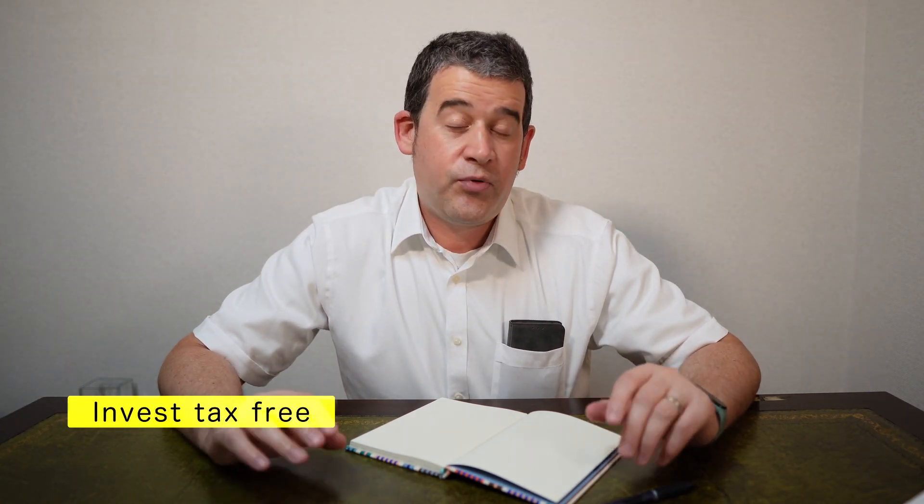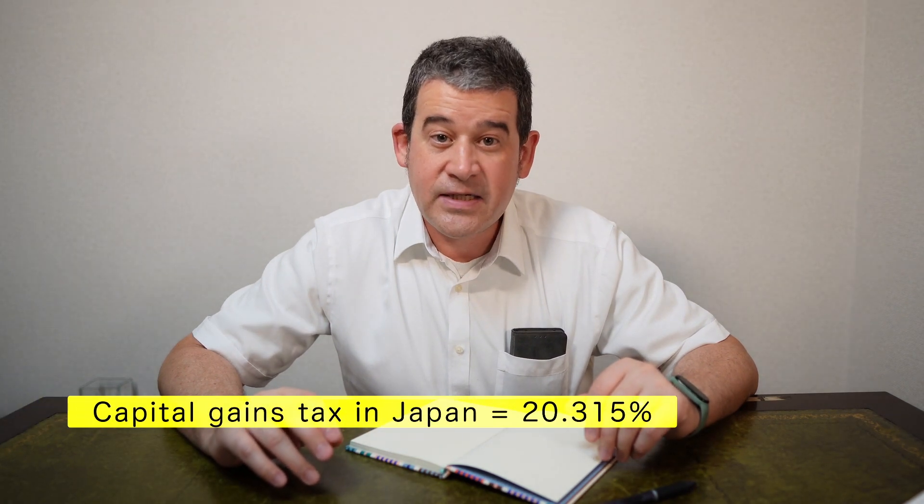For everyone else, Tsumitate NISA is a great way to invest tax-free. Any profits you make in the account — if you have a capital gain, meaning you buy something and it goes up in value — when you sell, there'll be no tax due on the transaction at all. Normally in Japan capital gains tax is 20.315%, but within a NISA account there's no tax payable.